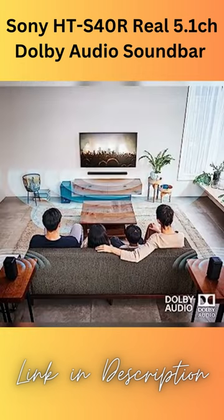600W Power Output: a total power output of 600W helps bring every movie scene to life.